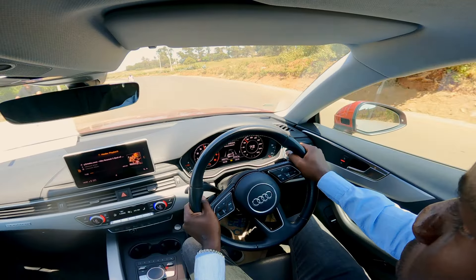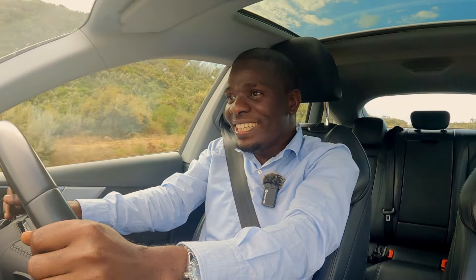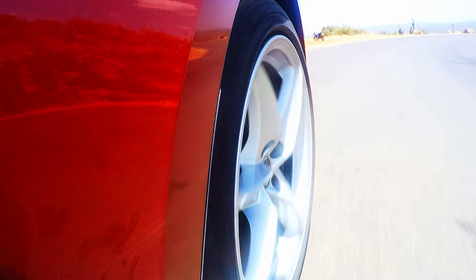A complete connection between you, the machine, and the road. A striking balance between control and chaos. But make no mistake — the car you're driving is only as good as the fuel you put in it.